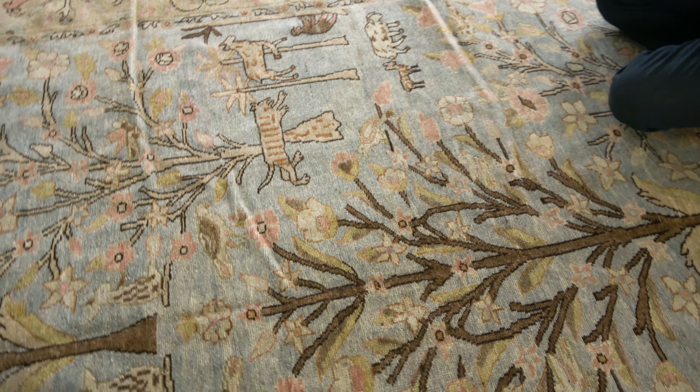It's just so charming. I've always been fascinated by tree animal carpets. There are not so many of them but they're beautiful for selling purposes. Americans absolutely love them because they love animals as we know, and trees, and this brings a little bit of the outdoors into the indoors.